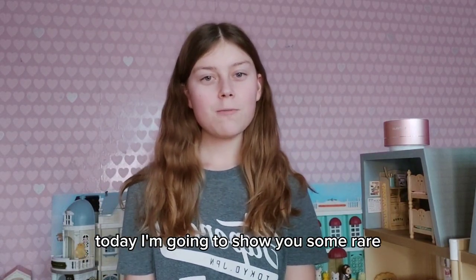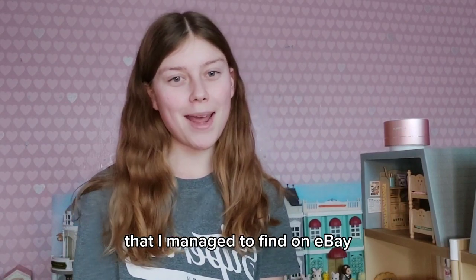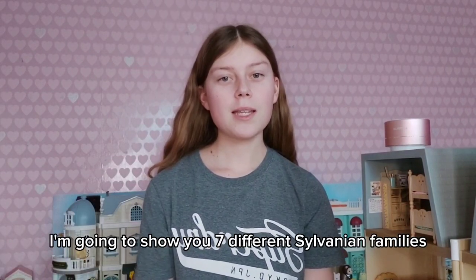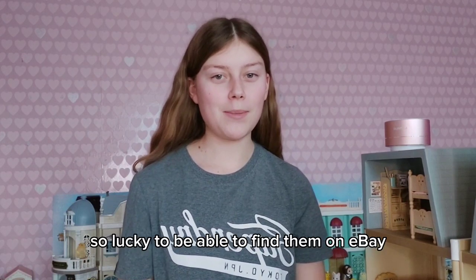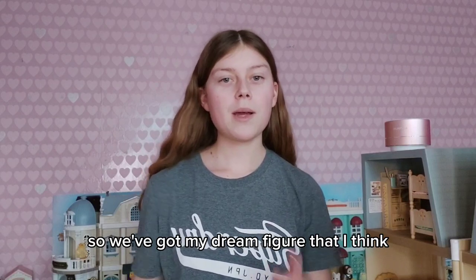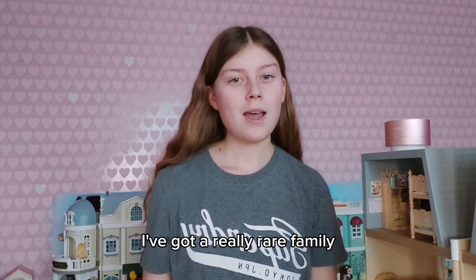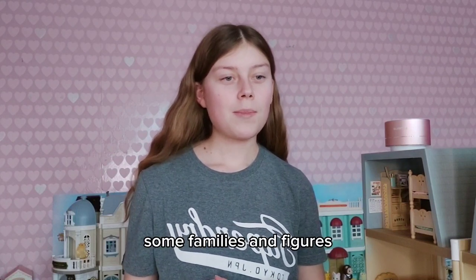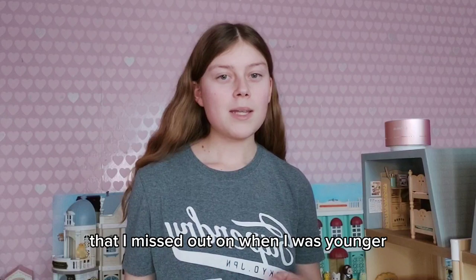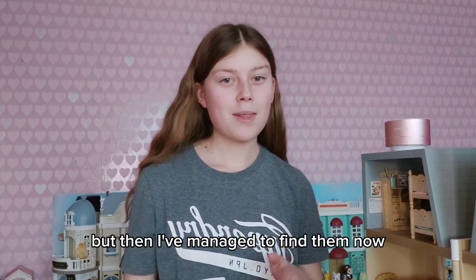Hi everyone, today I'm going to show you some rare, discontinued and hard to find Sylvanians that I managed to find on eBay. In this video I'm going to show you seven different Sylvanian families, figures and families that I've managed to find. I've got my dream figure, a really rare family that is also really sought after, some families and figures that I missed out on when I was younger that got discontinued unfortunately, but I've managed to find them now.